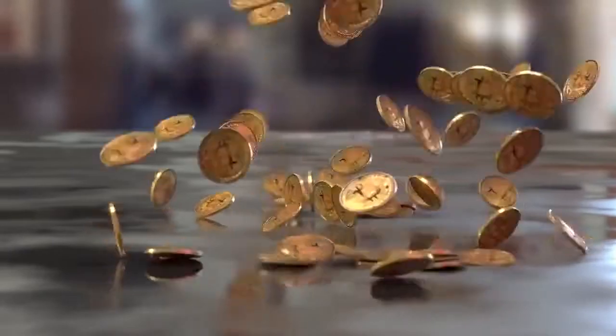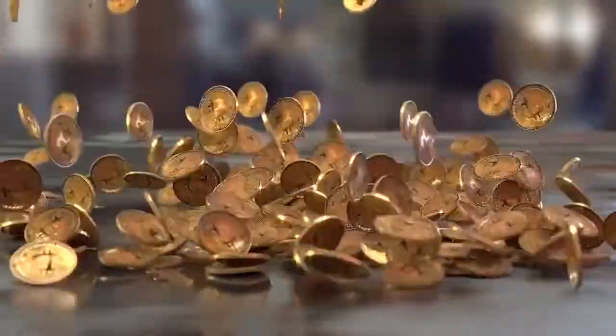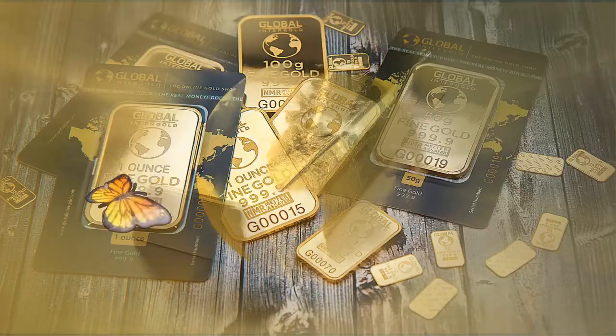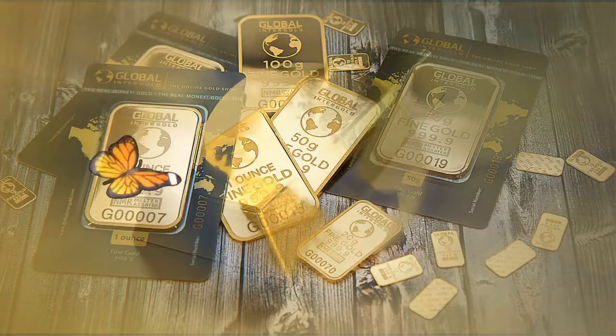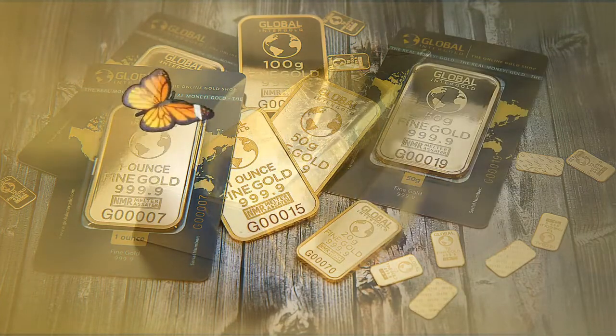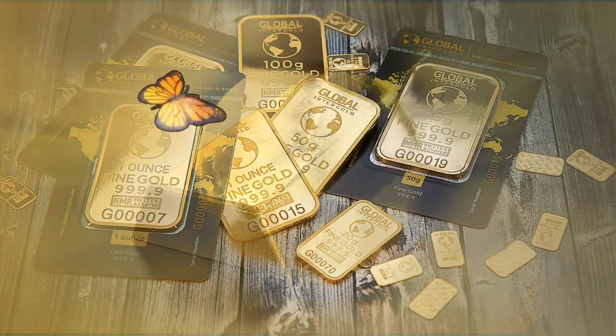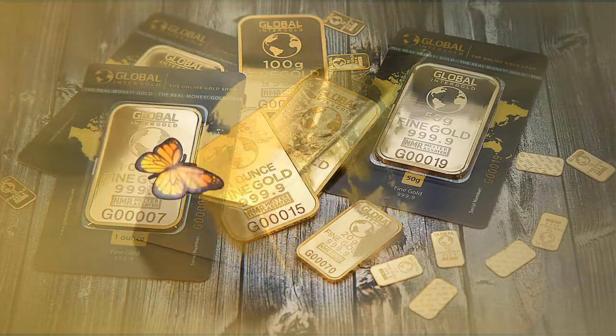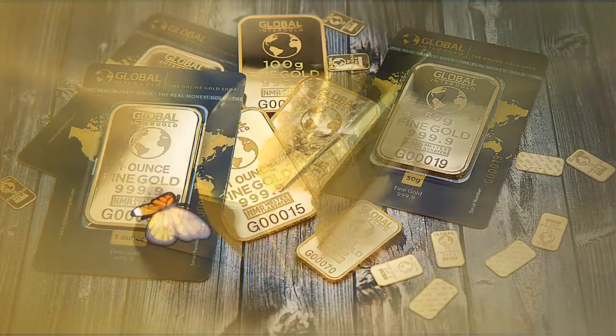How do silver IRAs work? A silver IRA is a special type of retirement account that allows you to invest in eligible silver coins and bars. The rules are the same as those for any other IRA, except you can add silver and other precious metals to your account, whereas regular IRAs focus on stocks and other paper assets.